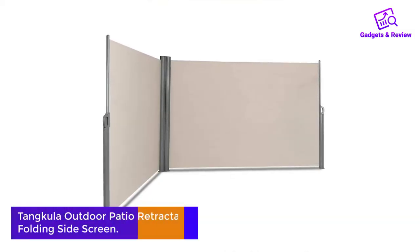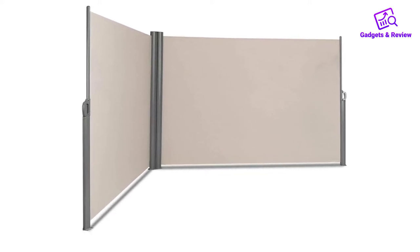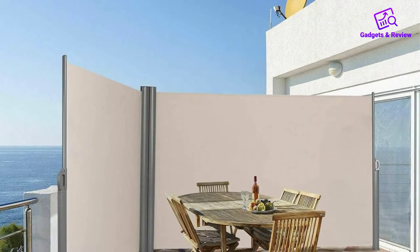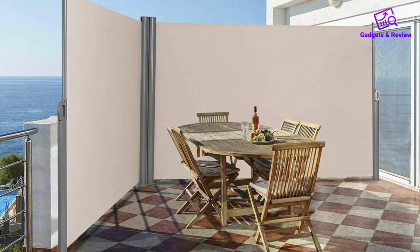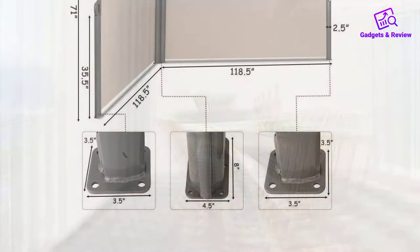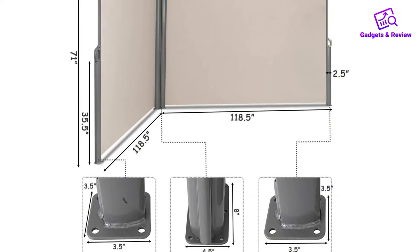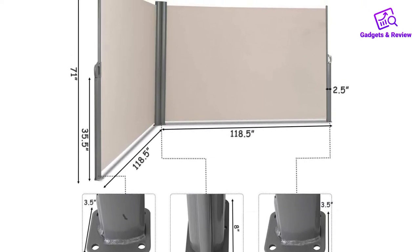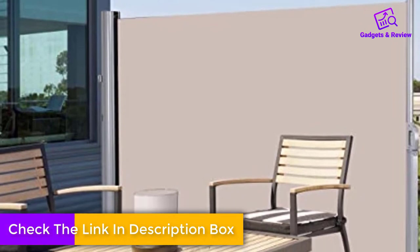Number 3: Tankula Outdoor Patio Retractable Folding Side Screen. The Tankula can be retracted in two ways, which makes it ideal for many outdoor living areas. This screen shade will provide a complete private outdoor space while making the area comfortable. The extension of this shade to the left and right enhances its efficiency. This shade comes in different sizes, so you can choose the appropriate size for your outdoor space. A buyer needs to ensure they know the right size of their outdoor living area before purchase. This shade is made of durable and all-weather materials to ensure it stands the test of time. Its frames are made of aluminum and covered with a weatherproof coating to prevent rusting.